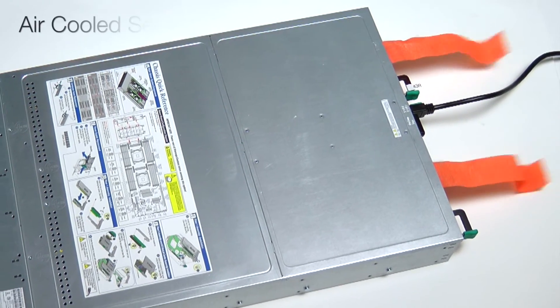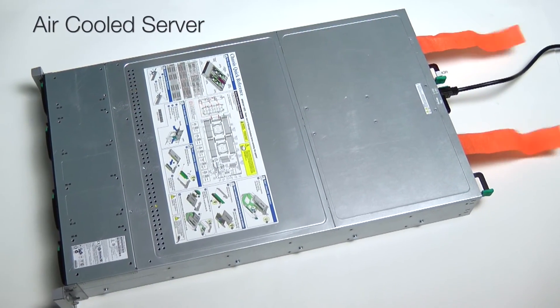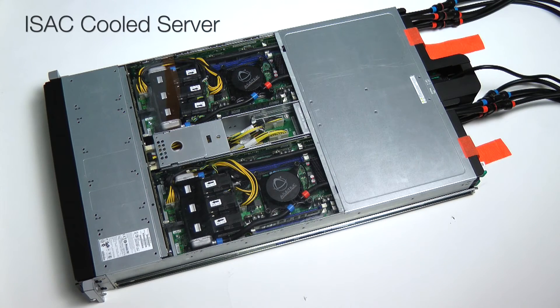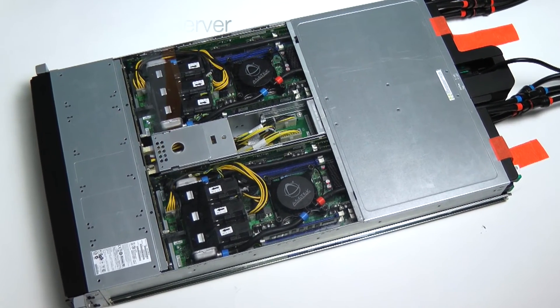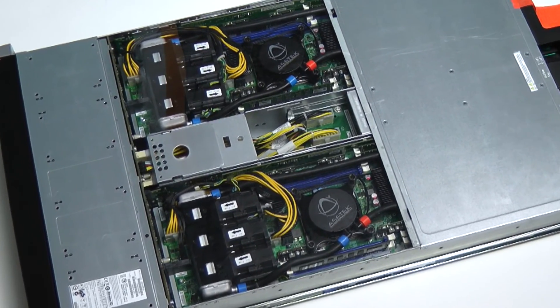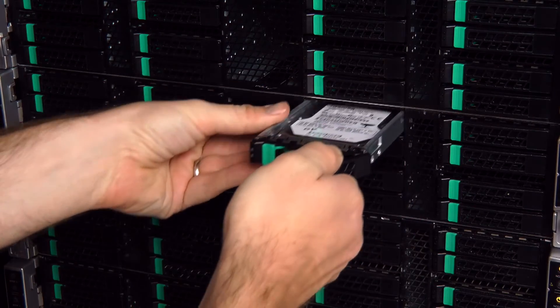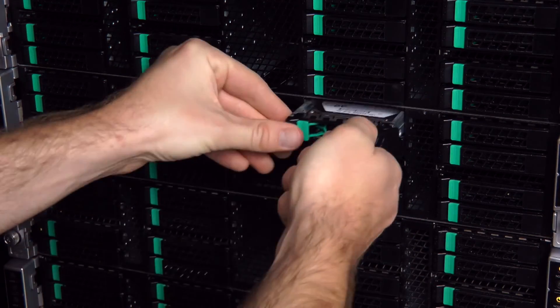As you can see, air-cooled servers exhaust huge amounts of air into the data center to operate. Asetek's ISAC solves this problem by recirculating the air within the server without ever releasing it into the data center. In addition, easy-to-remove bezels preserve the server's serviceability.